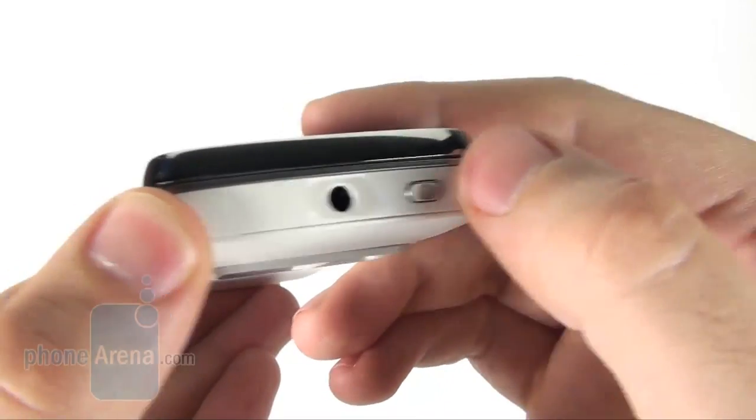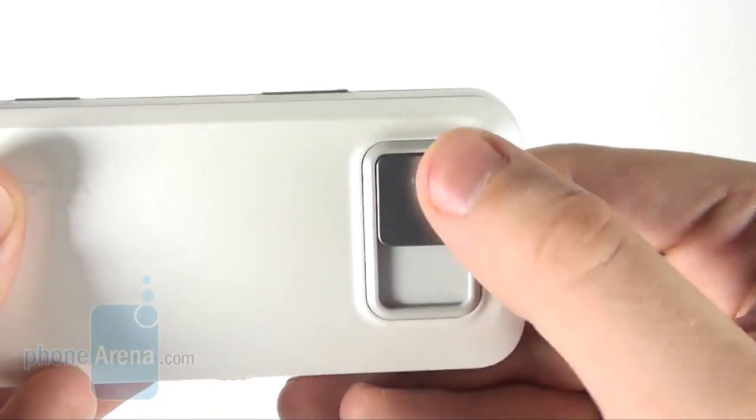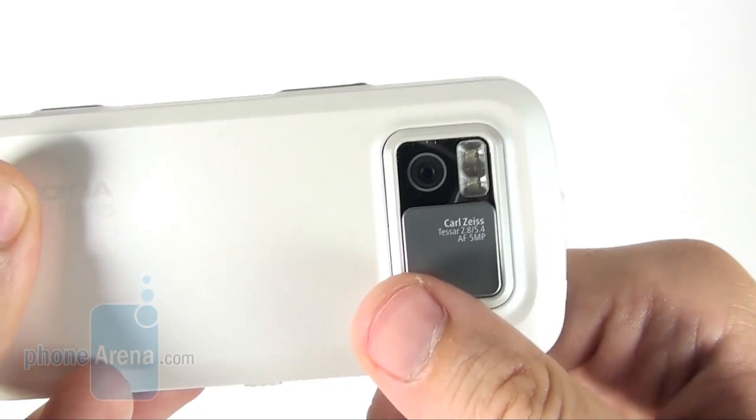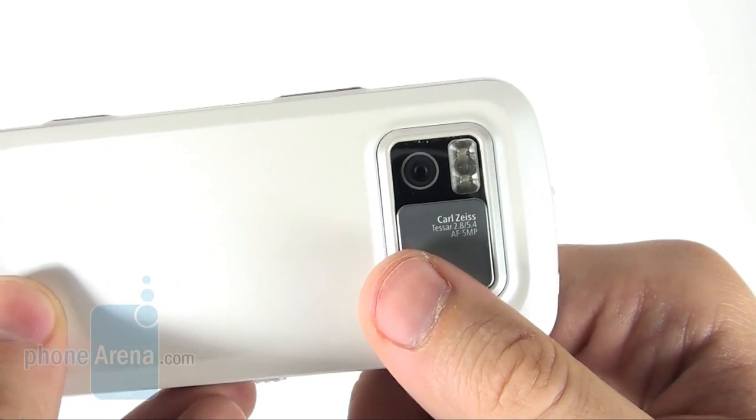The volume rocker is right above the camera shutter and the former is by no means easy to press. The 3.5mm jack and the power button are on the top side of the phone. The 5 megapixel camera with Carl Zeiss optics and double LED flash is on the back, protected with a plastic flap.